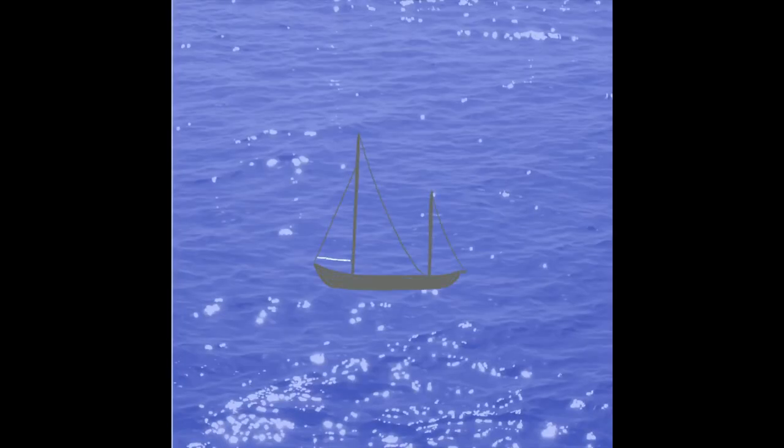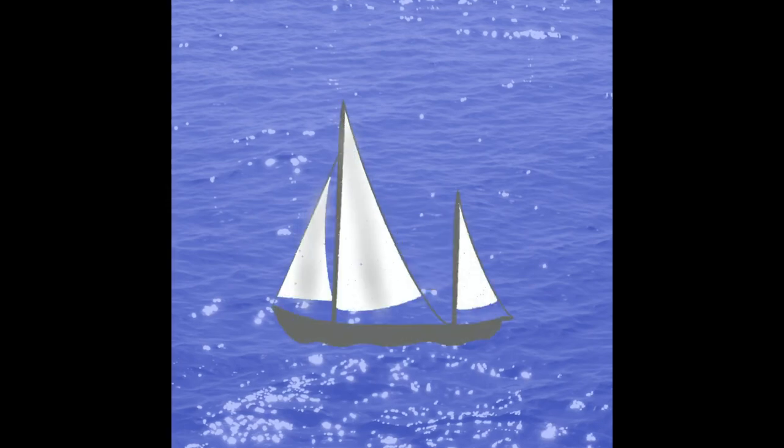This was another day when I did not have a whole lot of time, so I made it really easy on myself. I again used a water brush that I have, drew a tiny little boat on it, and that was that.